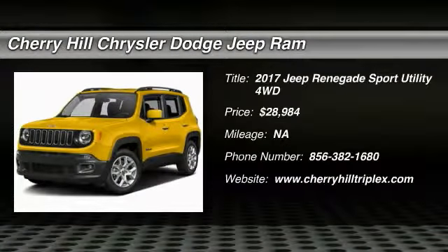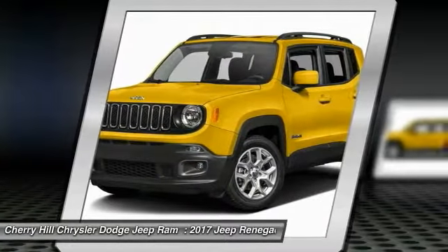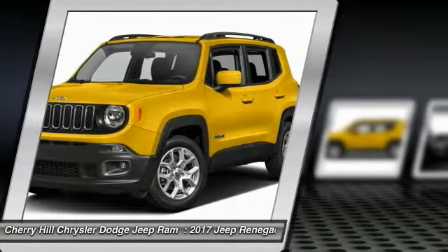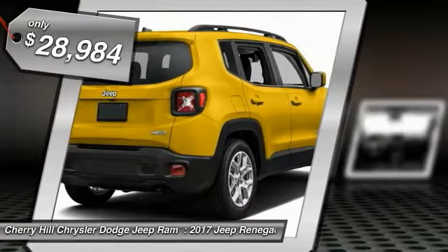2017 Jeep Renegade. The Jeep Renegade offers full-size capability built in a smaller SUV. It's an incredible combo of smart technology, cool colors, and innovative materials. It has a capable command center with the tools you need for discovering everything that's out there, and is priced below $30,000.